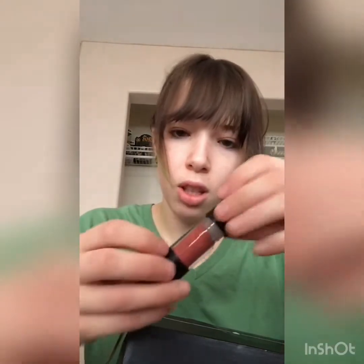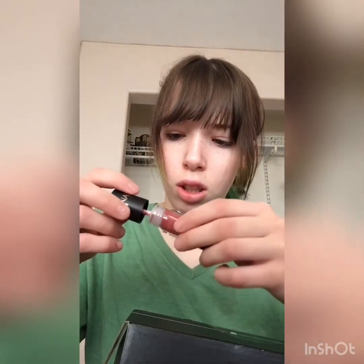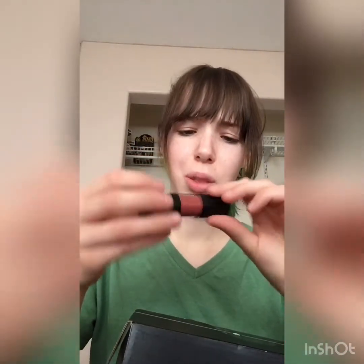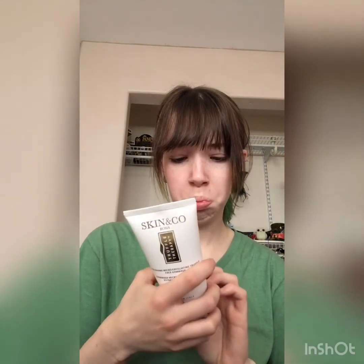Oh, it's a little lipstick — okay, what's the color? I was really confused by this packaging. The packaging is interesting. It's a pretty color; I don't want to open it all the way because I don't know yet if I'm going to keep it. Next we have a Skin and Co Truffle Therapy Polishing Micro-Exfoliating Truffle Face product. I've never heard of this brand — I'm going to have to look it up.